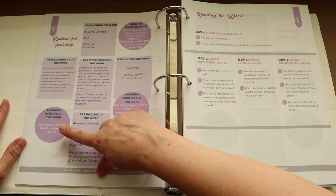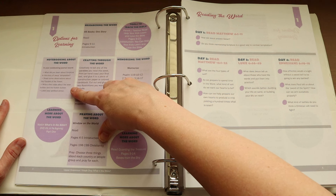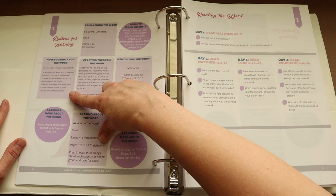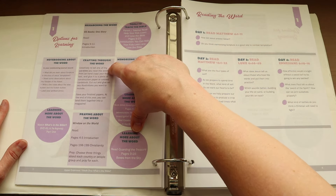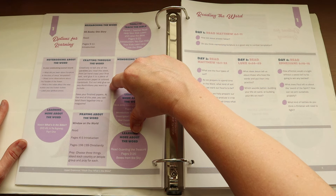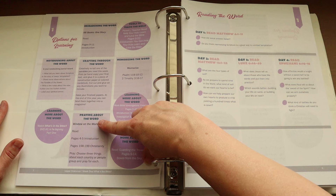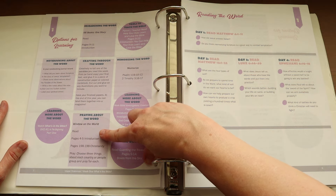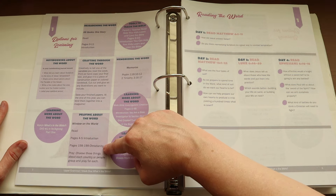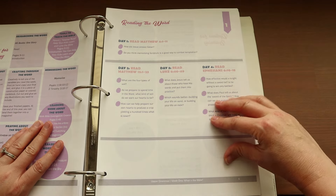They can also watch What's in the Bible DVD number one. For notebooking, they address: what did you learn about Scripture in the story of Jesus's temptation? They share observations about the Parable of the Sower, write notes about the Wise and Foolish Builder, label their spiritual armor, and creatively retell one of the parables — printing or hand-copying the final text and gluing it to construction paper with illustrations. At year's end, these can be bound into a magazine. They also read Window on the World, pages 4 to 5 (introduction) and pages 198 to 199 on Christianity, choosing three things about each country or people group to pray for.